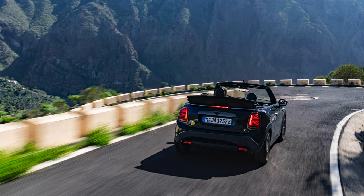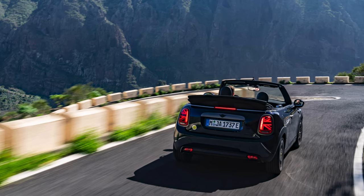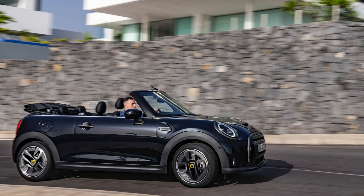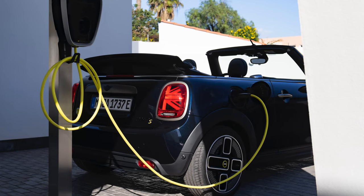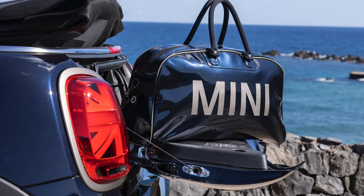The MINI electric convertible is powered by a compact yet powerful 184 horsepower electric motor, enabling harmonious axle load distribution, agility, and controllable handling while delivering 0-62 mph in just 8.2 seconds. Offering a range of 124 miles, the dimensions including boot space remain unchanged.